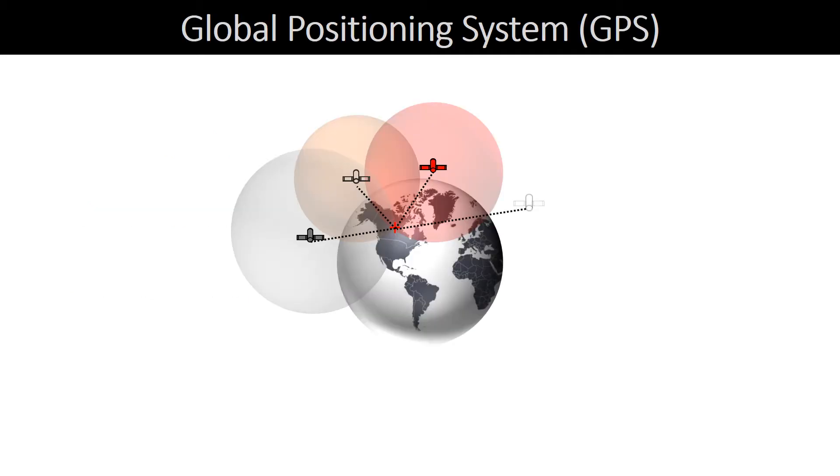So, how does GPS work? It is a worldwide radio navigation system, formed from a constellation of several satellites circulating around Earth, and their ground stations. A satellite sends or broadcasts radio signals at a specific time and location. The receiver takes the signal and determines how far the satellite is. We need three to four satellites to narrow down our position and come up with an exact location.